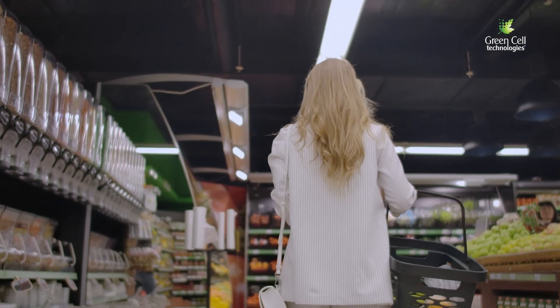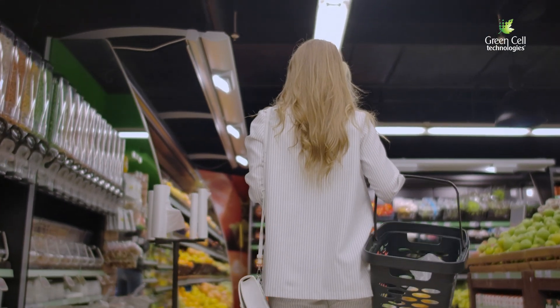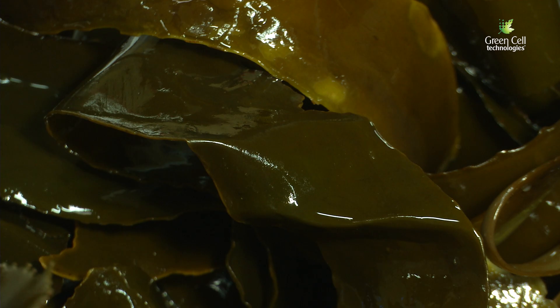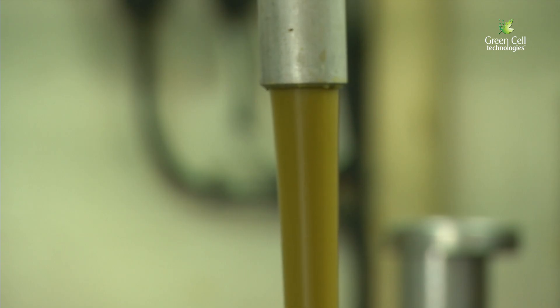Already making huge headway into the food and beverage sectors, DCD and Disruptor Technology has now produced the world's first deconstructed whole biostimulant kelp product for commercial use.